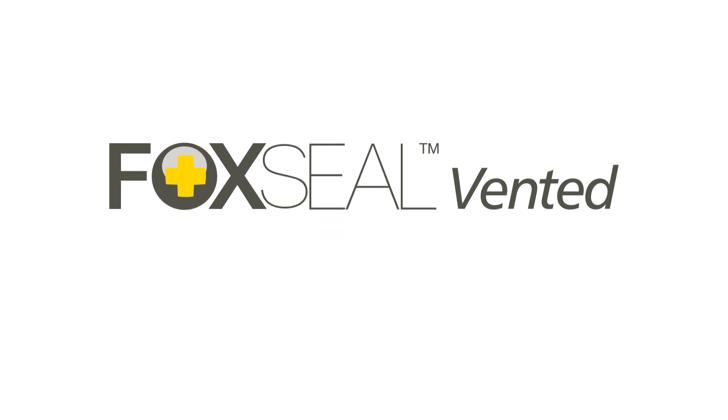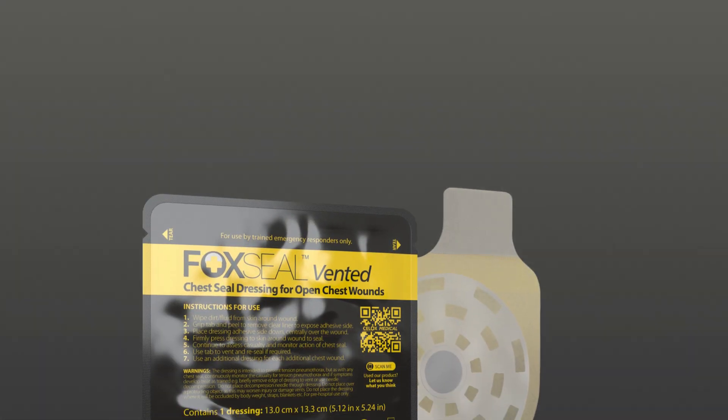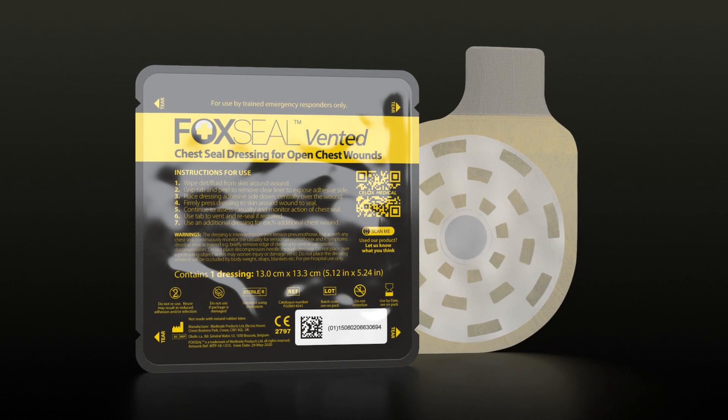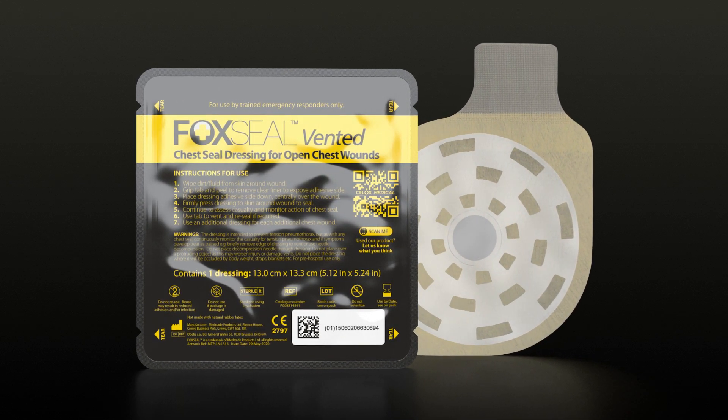Introducing Fox Seal Vented Chest Seal — the next generation vented chest seal designed to offer the very best chances of saving lives from open chest wounds.